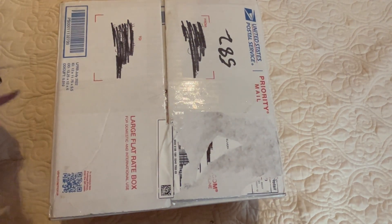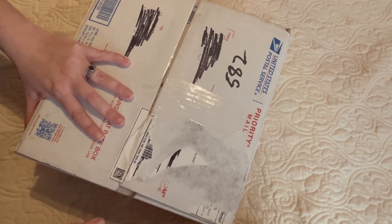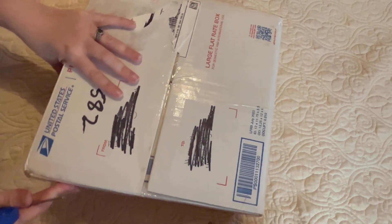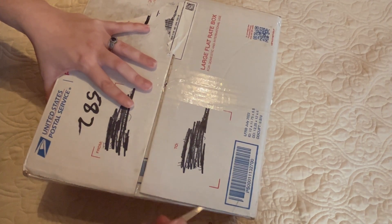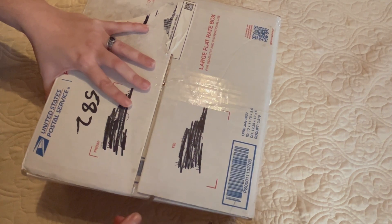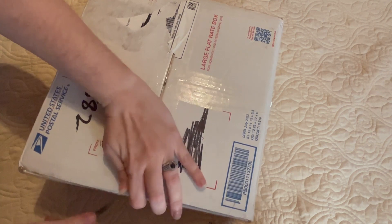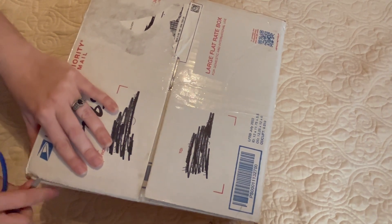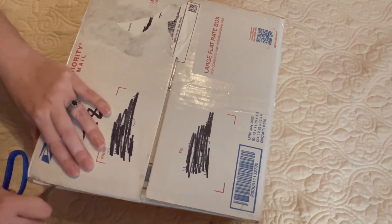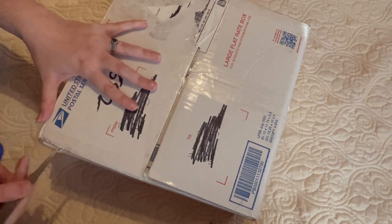Okay, so getting into the box opening — I actually won this doll. Trina had a giveaway on her YouTube channel. She's a fairly new artist, but she does really good work from what I've seen, and I was the lucky winner of her Christmas baby giveaway. This just came at a really great time.